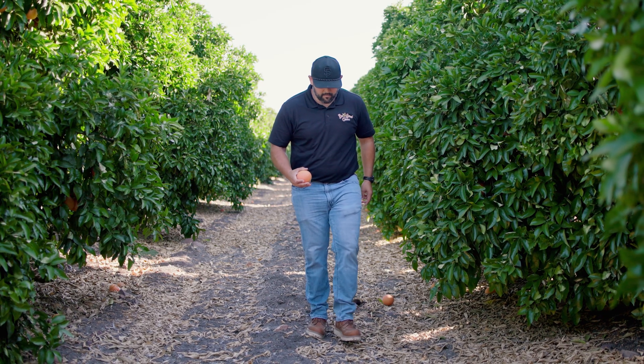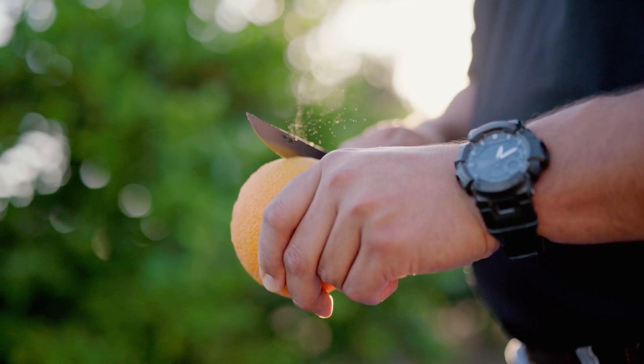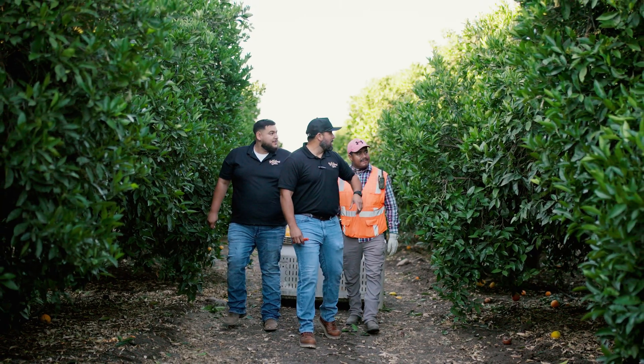My name is Randy Stuckey and I am the director of harvesting and grow relations at B-Sweet Citrus. I was born and raised in the Central Valley — I'm from Reedley and I grew up in a farming family. My dad has been a farmer my whole life, so I grew up working in the field and doing all kinds of odd jobs wherever it was needed.